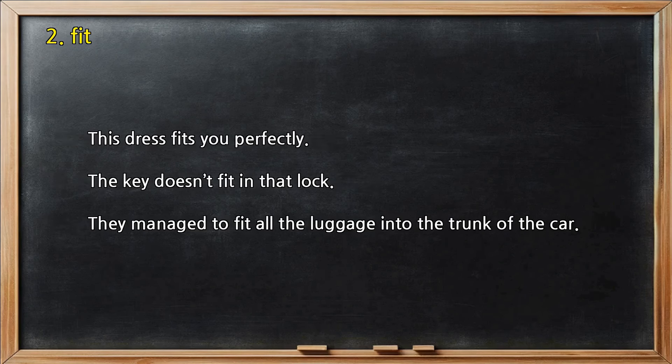Number 2 — Fit. This dress fits you perfectly. The key doesn't fit in that lock. They managed to fit all the luggage into the trunk of the car.